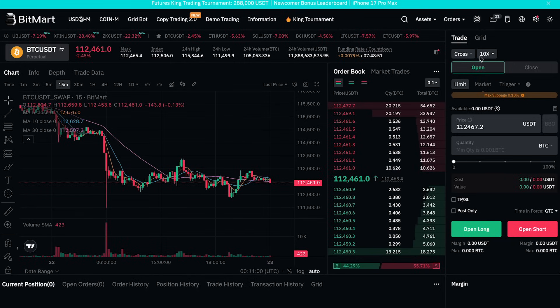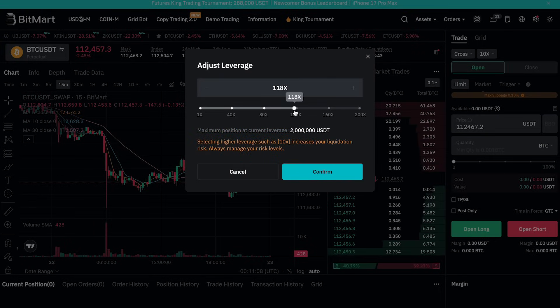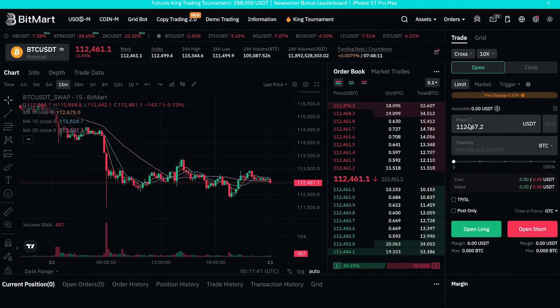For step three, set your margin and leverage. Choose cross or isolated margin and set your leverage — BitMart supports up to 100x, and you can see 100x and even 200x options. Remember, higher leverage equals higher risk. For step four, fund your futures wallet by transferring funds from your spot wallet into your futures account.